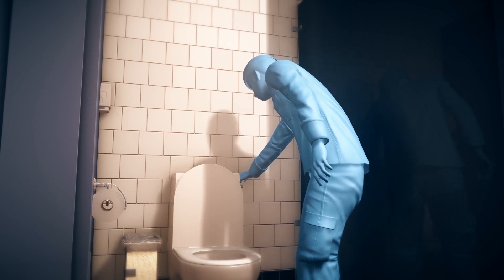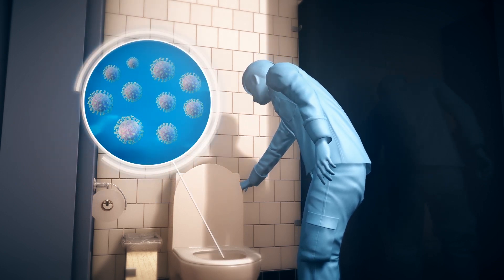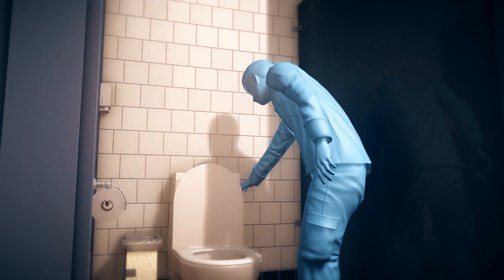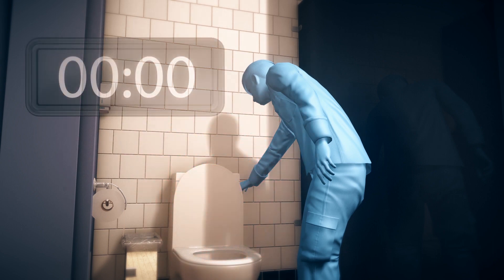Now, researchers from Yangzhou University have used computer simulations to show that water flushed in an uncovered toilet can eject infected aerosol droplets up to three feet, or one meter, in the air. Some stay in the toilet, but up to 60% of the particles reach above the toilet seat, and those droplets can remain airborne for up to a minute.